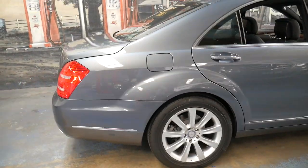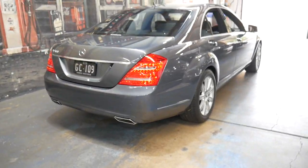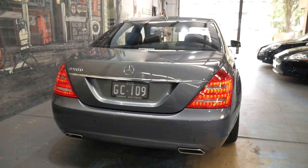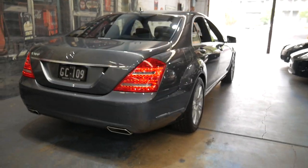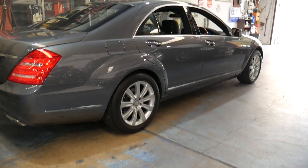We can help you with finance. We specialise in European cars, mostly Mercedes-Benz, and I'll be more than happy to help you with any questions you might have. Thank you so much for watching and we look forward to hearing from you soon. We've been in business since 1994. We are the Oldtimer Centre, and we're only 20 minutes from Sydney Airport.